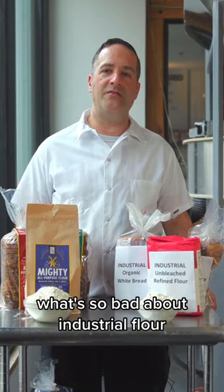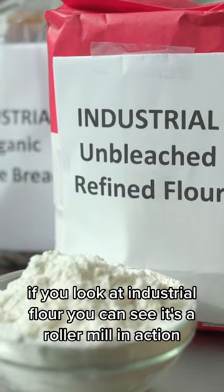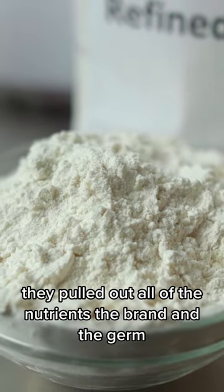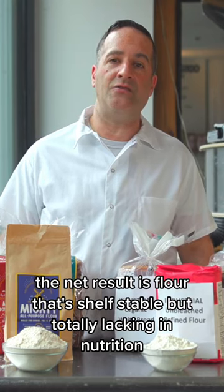What's so bad about industrial flour? Really it comes down to flavor and nutrition. If you look at industrial flour you can see it's a roller mill in action. They pulled out all of the nutrients, the bran and the germ. The net result is flour that's shelf stable but totally lacking in nutrition.